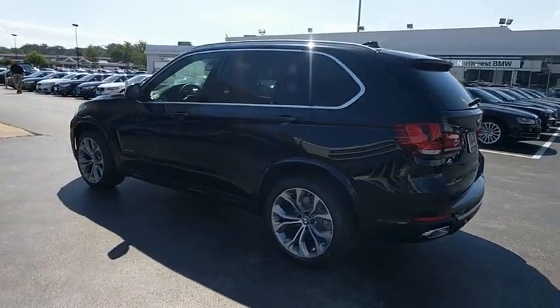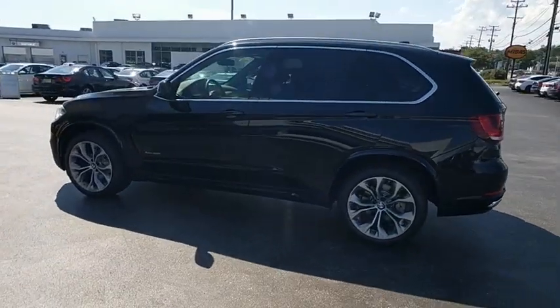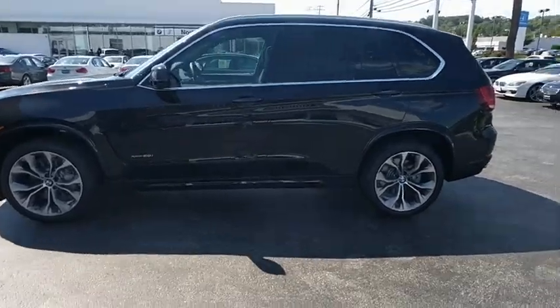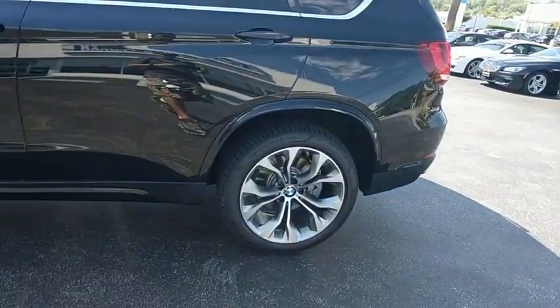Adjustable steering wheel, power steering, aluminum wheels, cruise control, keyless start, four-wheel disc brakes, auto-dimming rear-view mirror. Come take a test drive today.